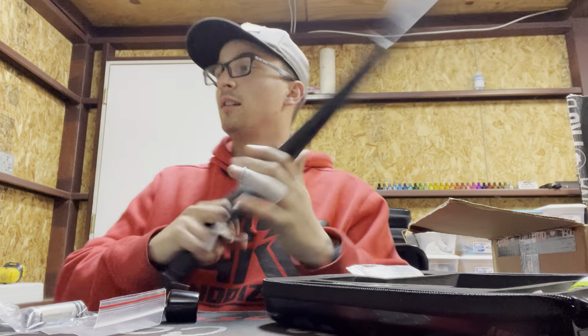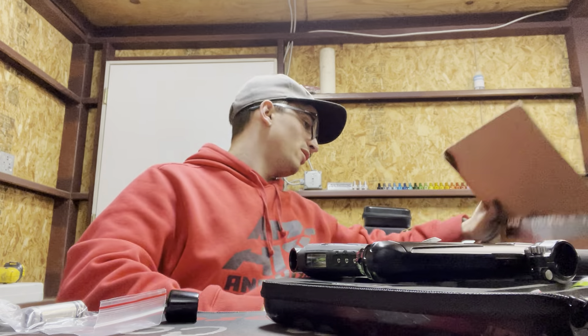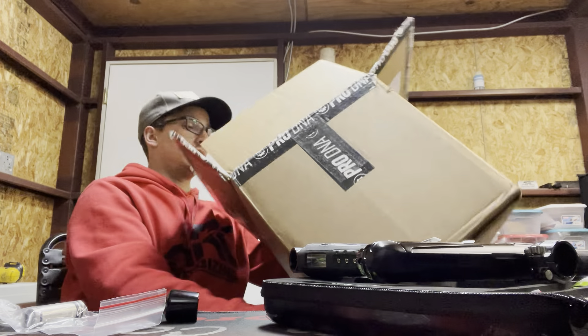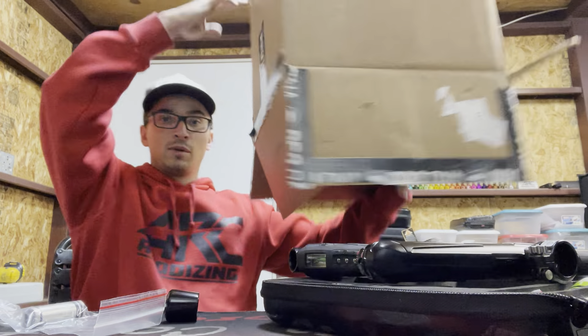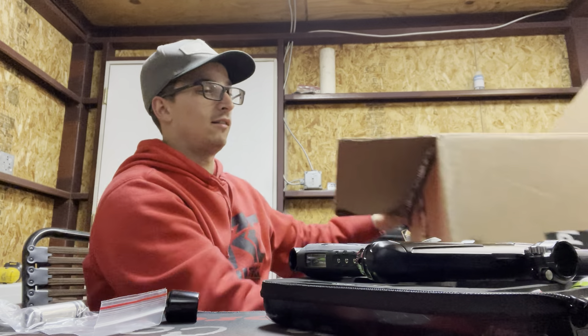All righty, I'm gonna dig a little deeper into some of this, but there you go — unboxing video, Infamous Paintball. See if I missed anything — probably some patches fell out of here. There it is, there you have it. Thank you.